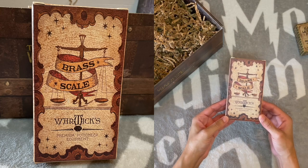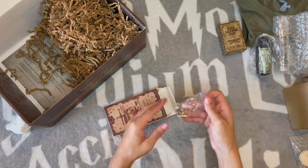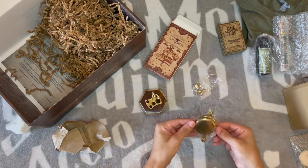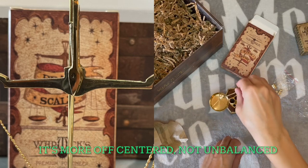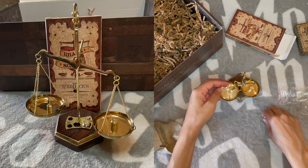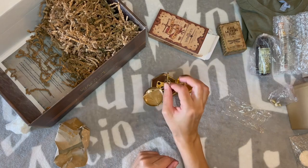Brass scales from Warwick's Premium Potionier Equipment from Wizardry Workshop and the Wizarding Trunk. We have the base, which is scratched up. This goes in here — there's our little base. Just poke them on like so. They're not balanced, which is slightly annoying. We have little weights: 10 grams, 5 grams, 2 grams, another 2, and 1 gram. I like this item but I wish it was balanced. The base is a bit beat up, but I guess it gives it a used look.